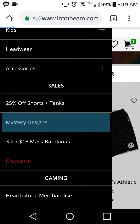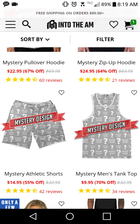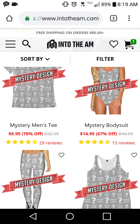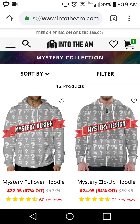They even have a sale section right now. You can get a mystery design t-shirt for $10, which is 70% off, and you can use my code on top for another 10% off — bringing it to $8, which is basically 80% off. They also have free shipping on orders $80 and over. Please use my code — it supports me and shows you're engaging with my content.